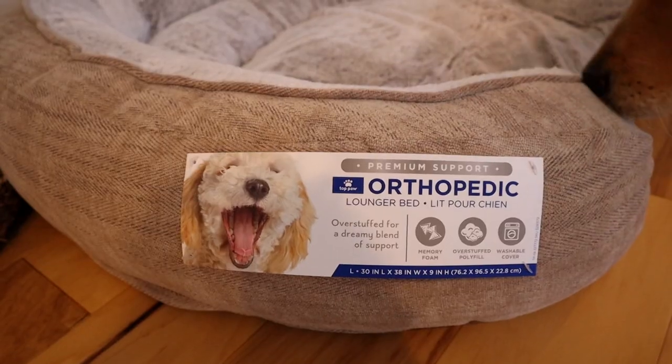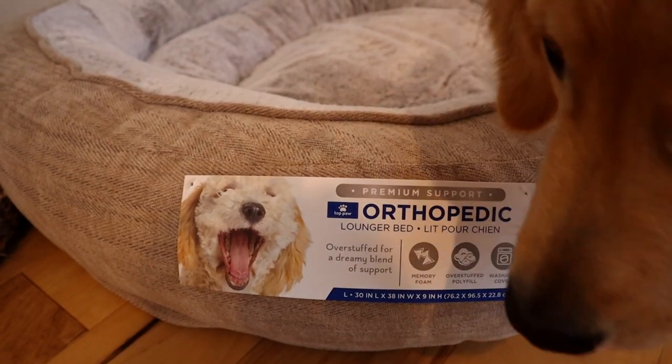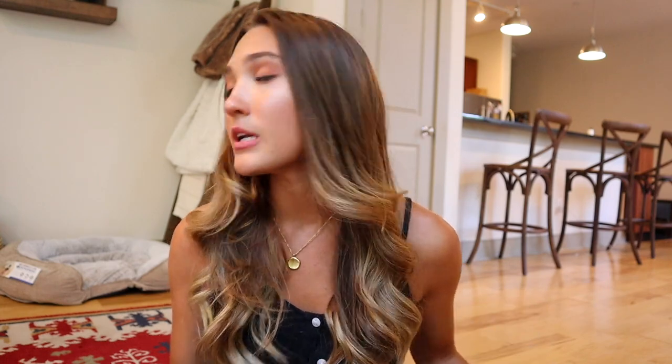The first thing we got is actually really exciting — it's a new dog bed. Before he just had a mat and it was honestly not that comfortable, but we got this one from TopPaw. It's actually an orthopedic bed so it's really good for their joints and very supportive. They have a ton of different styles from TopPaw where you can get more neutral ones. I like this one because it's very neutral and it just blends in with the apartment.